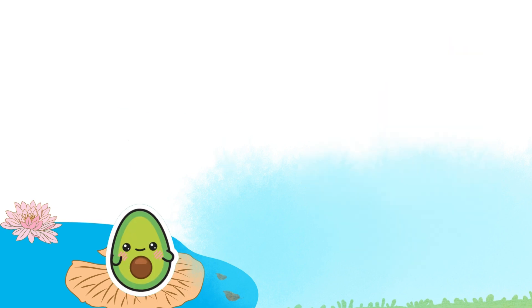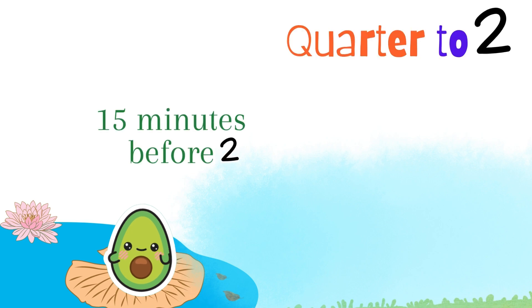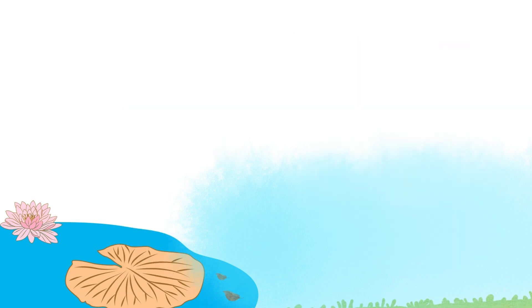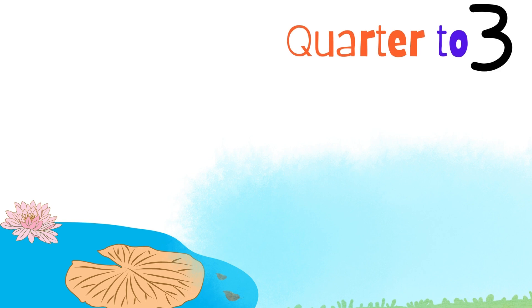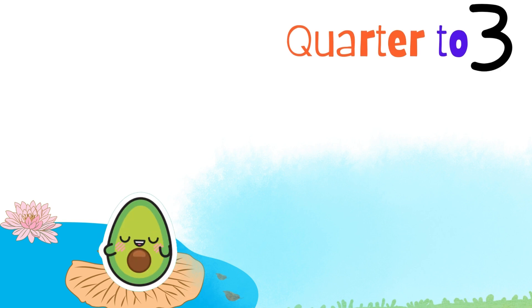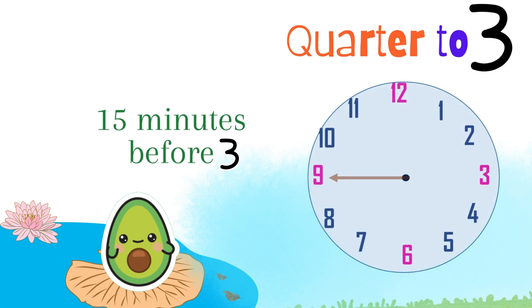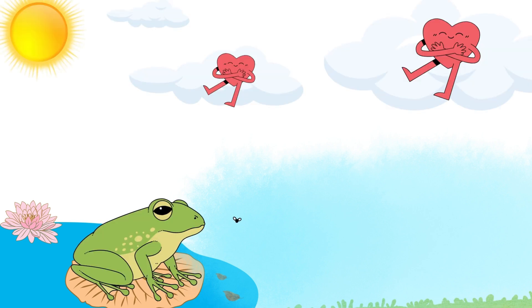Oh, got it. So, quarter to two means it's fifteen minutes before two o'clock. On the clock, the long hand is at nine, and the short hand is really close to two. Excellent. How about quarter to three? Well, that's when it's fifteen minutes before three o'clock. On the clock, the long hand is at nine, and the short hand is almost at three. Easy peasy.